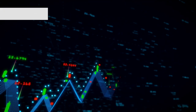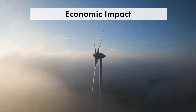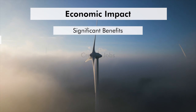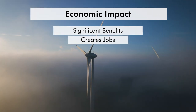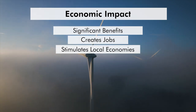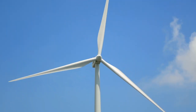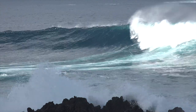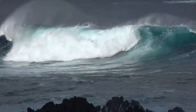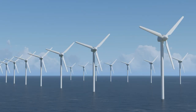Offshore wind energy also has significant economic benefits. It creates jobs in manufacturing, installation, and maintenance, and stimulates local economies through the development of ports and infrastructure needed to support the industry. Offshore wind energy is a key player in transitioning to renewable energy — by harnessing the power of the ocean's winds, we can produce clean, sustainable electricity that helps protect our planet for future generations.